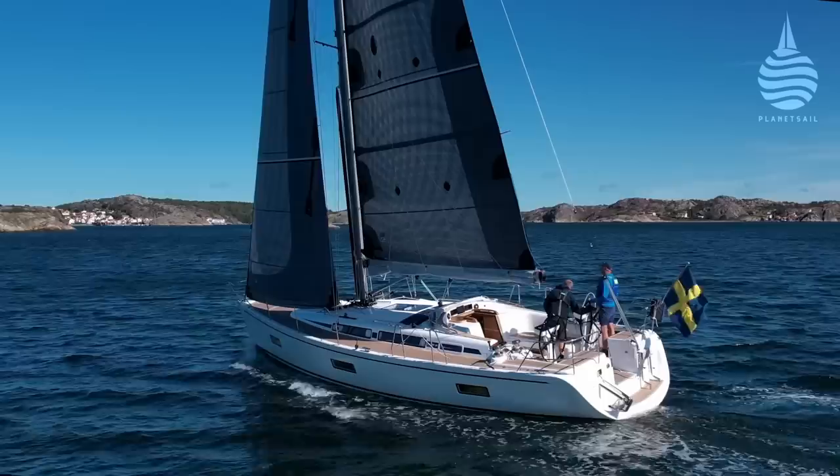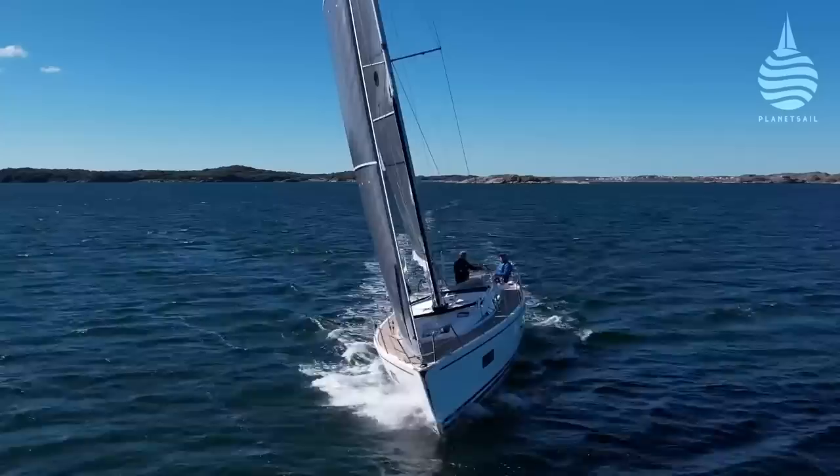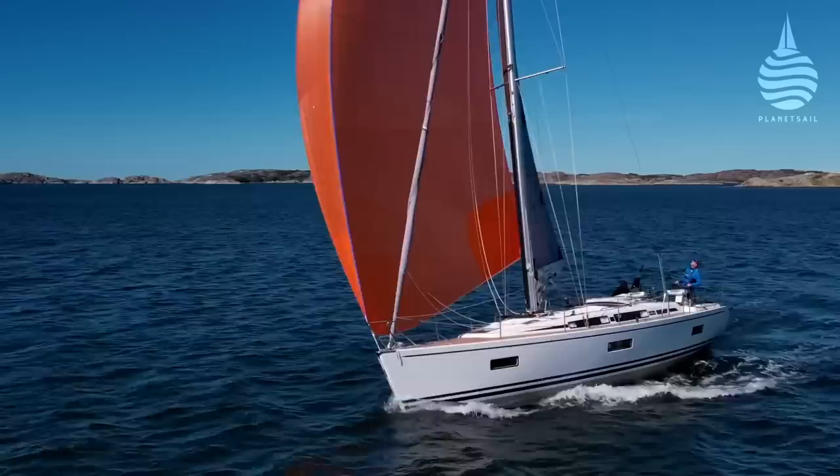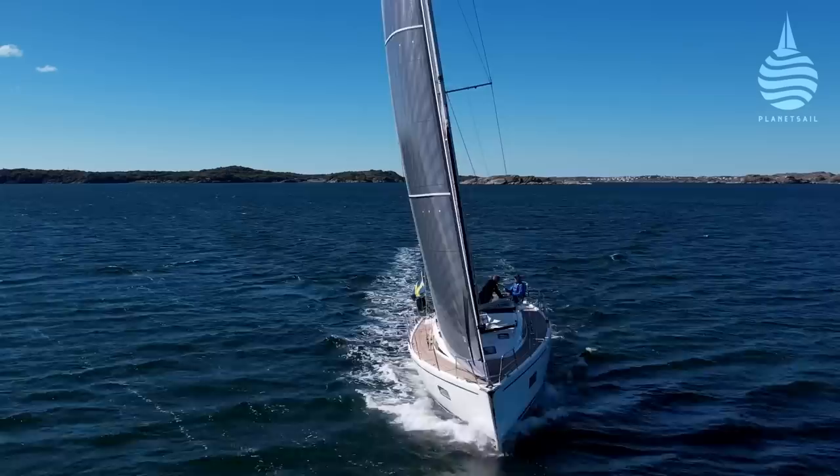That was up against the Bente 28 and the Dufour 37, so a very diverse category. And I've got to be honest, most of us hadn't heard of it. Where's it built? It's built in Sweden and it's a 19th century yard — 1886. The brand itself is 50 years old, fifth generation boat builders, run by three brothers. And you look at it and you think, well, it's quite a classic, traditional-looking boat with its raked stem and that sort of thing. And all 12 judges were just blown away with how well it sailed and how well it's built.